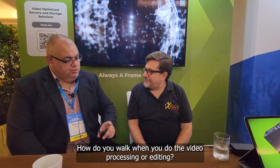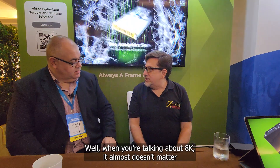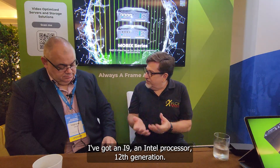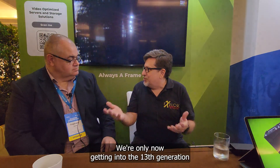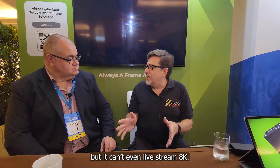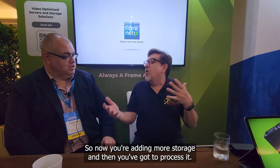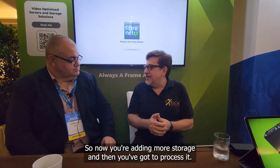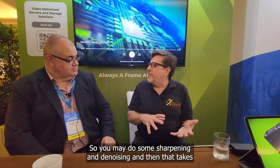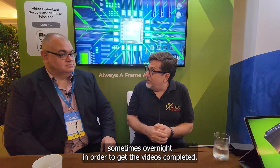When you're doing video processing or editing with 8K, it almost doesn't matter how big your computer is. I've got an Intel i9 12th-generation processor — fast, but it can't even live stream 8K. You have to create proxies, so now you're adding even more storage. Then you process it, and sometimes you have to do post effects — sharpening, denoising — and that can take overnight to get the video completed.